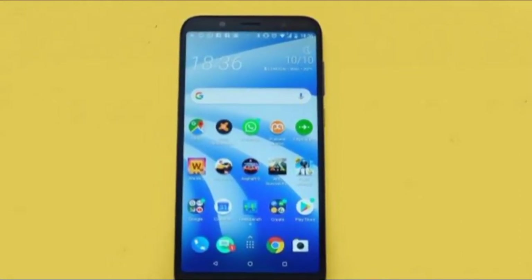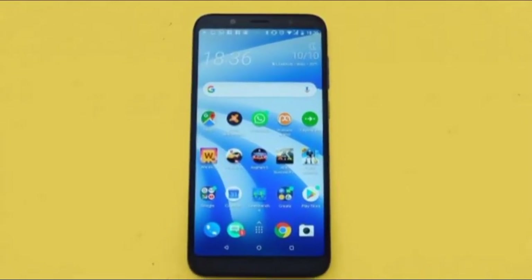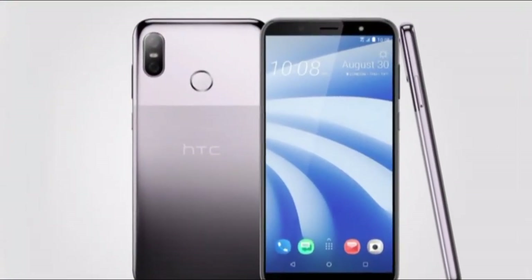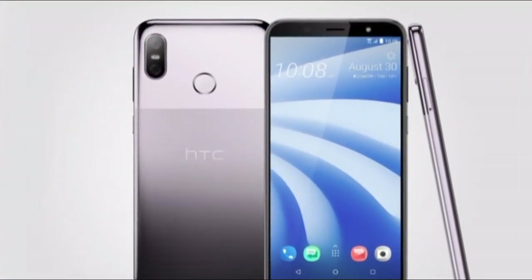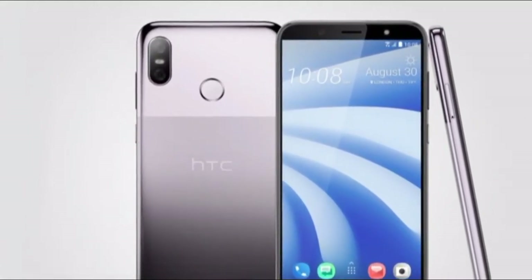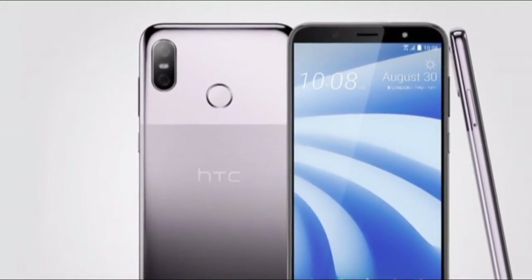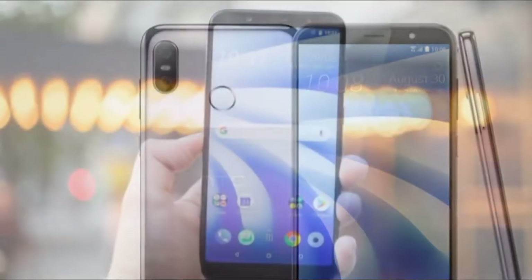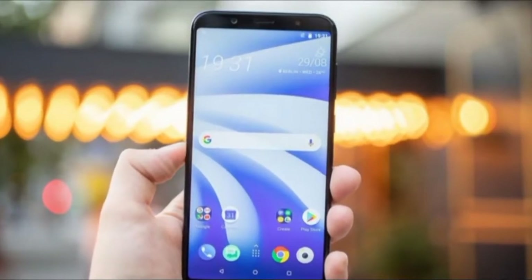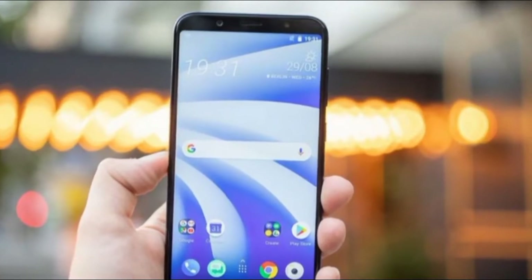Competition elsewhere is strong. The Honor 8X, Moto G6 Plus and Nokia 7.1 all have more higher-end touches than the HTC U12 Life. It is the camera that lets the HTC down in isolation, though — it simply lacks some crucial smarts almost every other phone over £200/$250 has these days. If you don't want a Motorola or a notch, this is a reasonable option. A substantial screen and flashy visual design at a reasonable price are the HTC U12 Life's top-line selling points.